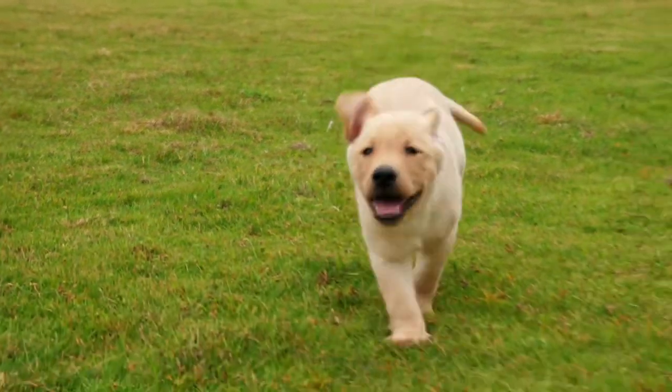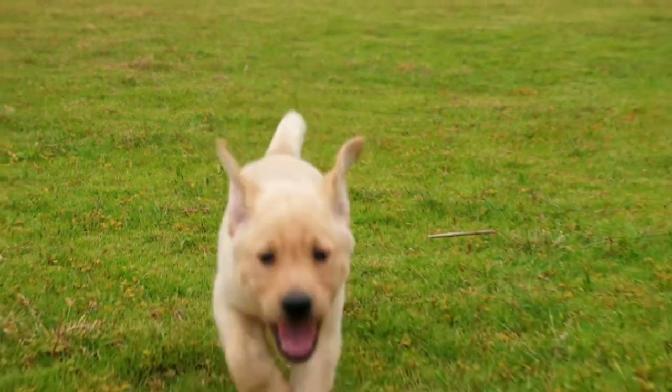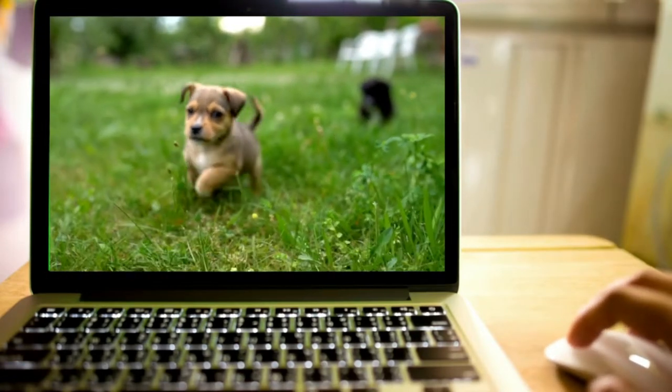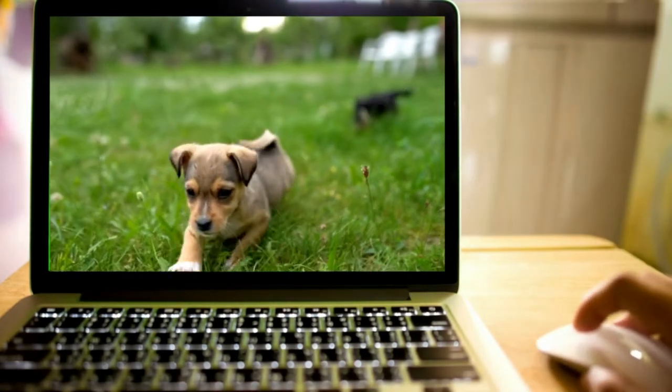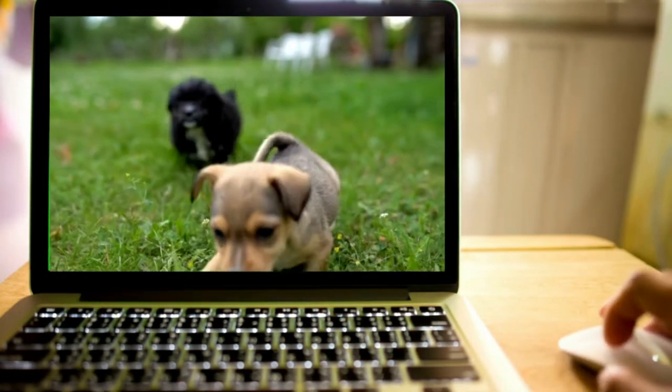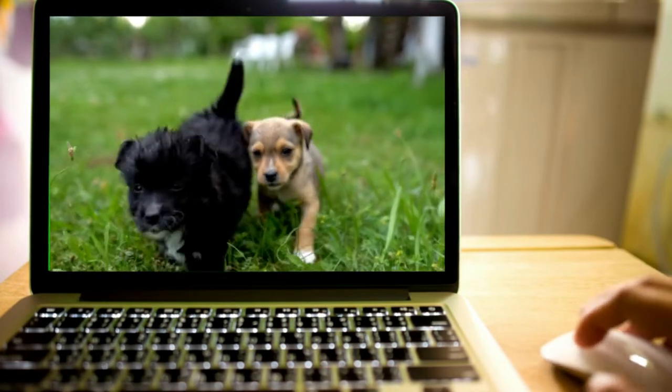Hello everyone and welcome to on the run information about German Shepherds. What is on the run information? Say you are looking for a new dog to adopt and you want some quick information about that dog, or you're a new owner and you just want some fast tips. Well I got you covered. Let's get into it.